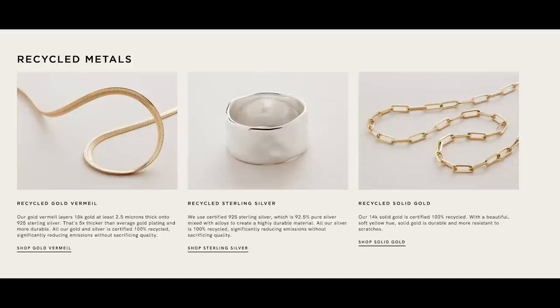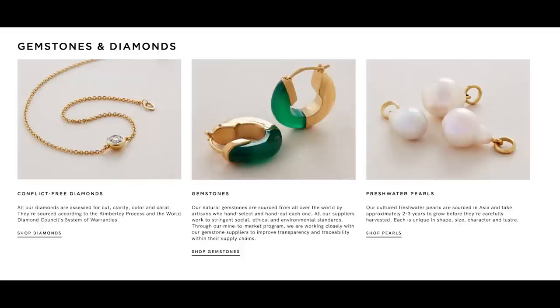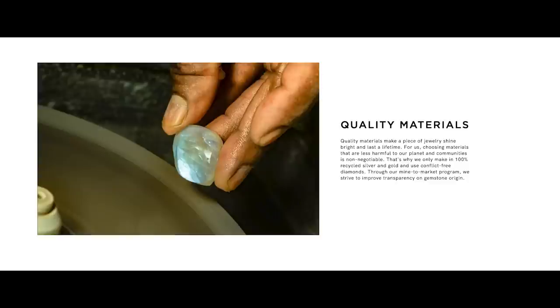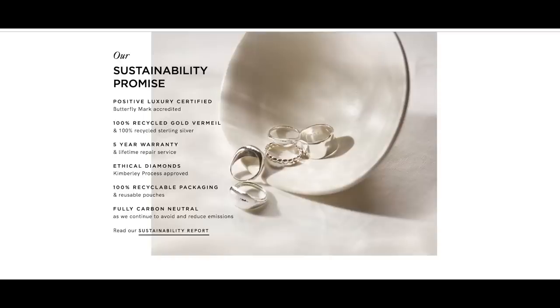Our next trend is sustainable jewelry. Our sponsor for today, Monica Veneta, has very kindly sent me some beautiful pieces so I can show this trend to you. Monica Veneta jewelry is made with 100% recycled 18-karat gold and sterling silver. They feature ethically sourced pearls, gemstones and diamonds. Everything they do is focused on quality craftsmanship and sustainability and I'm thrilled with these pieces — I've been wearing them non-stop.